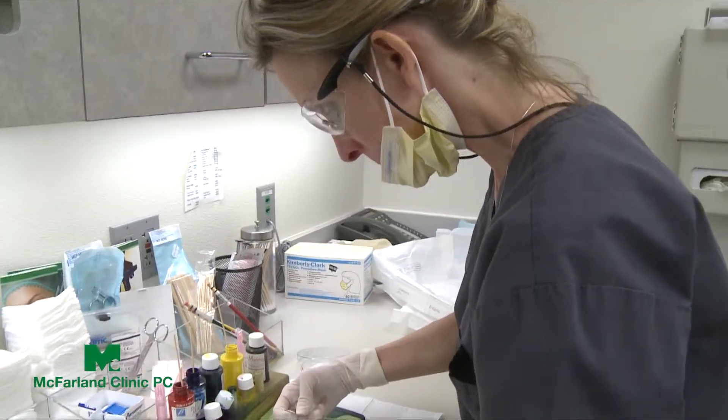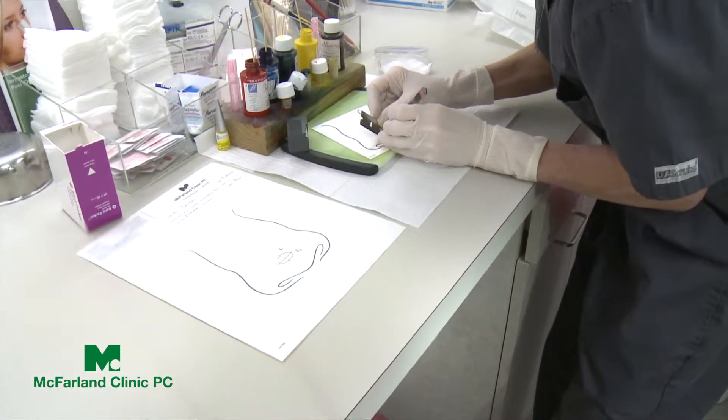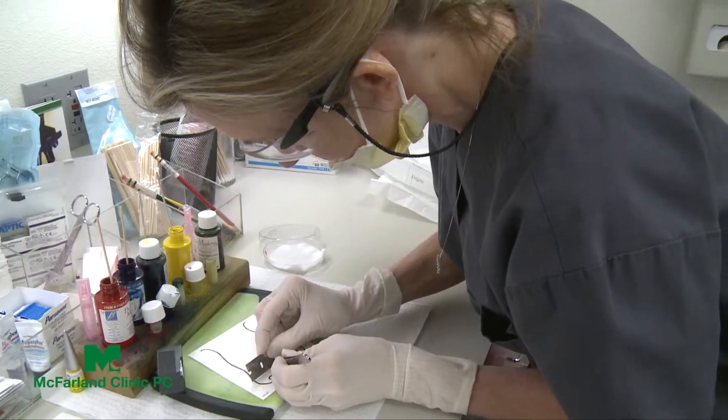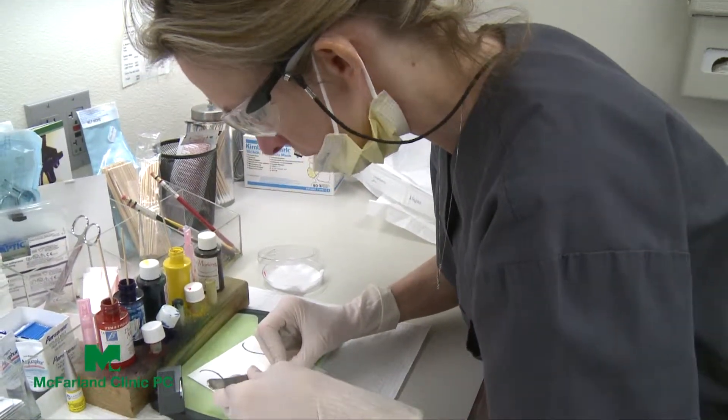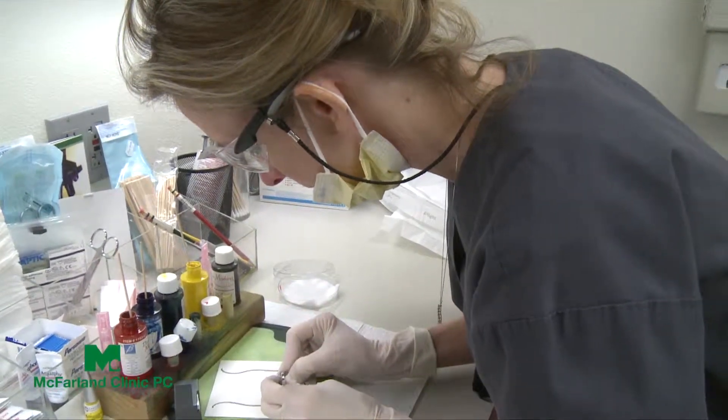We actually make a map during the procedure so that when I'm looking under the microscope, I know whether the cancer cells that are left behind are to the top, bottom, right, or left of the area. We only go back to those areas. I'll take my map, bring the patient back into the room, and take a second layer only in the area where cancer was left behind after the first layer.